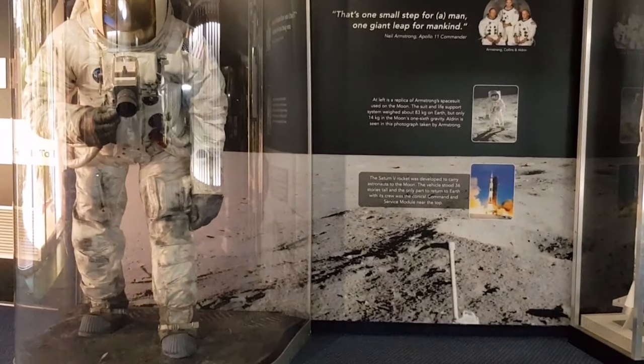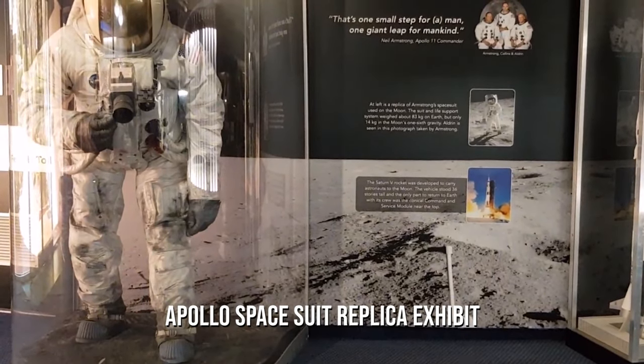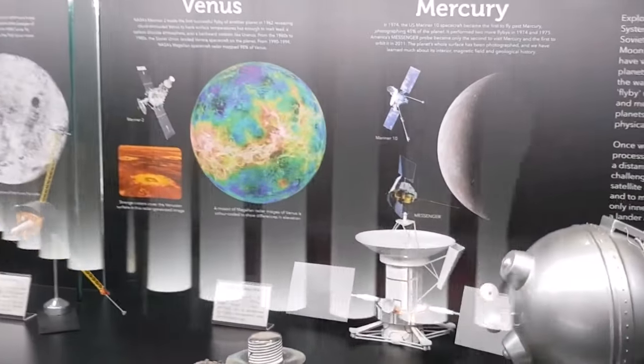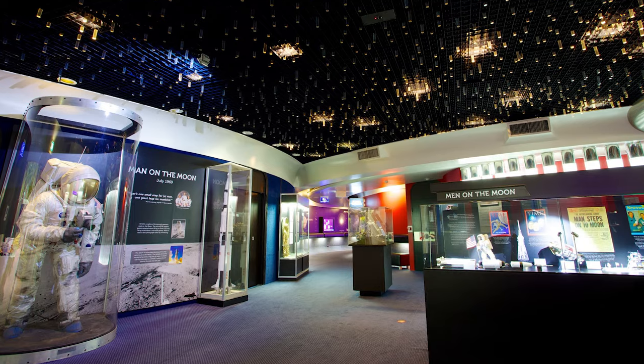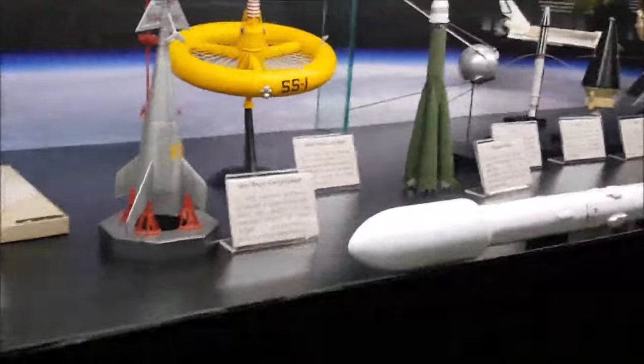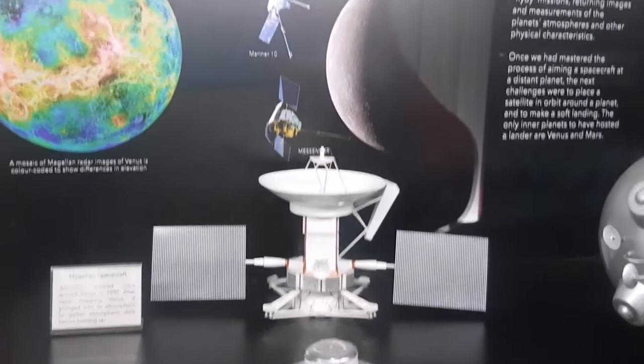One highlight of the Planetarium is the Apollo Spacesuit Replica Exhibit. Visitors can see this impressive display up close while learning about our journey into space. Another must-see is the Cosmic Sky Dome Show, where guests are taken on an immersive journey through space using state-of-the-art technology.